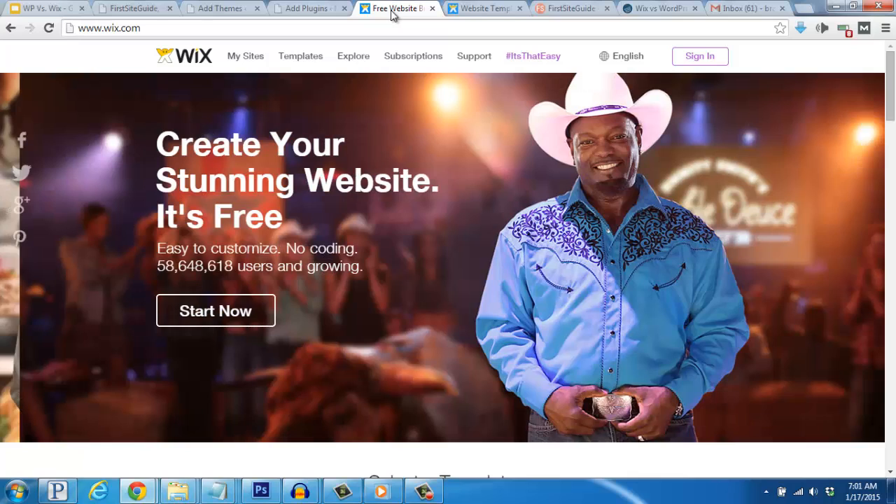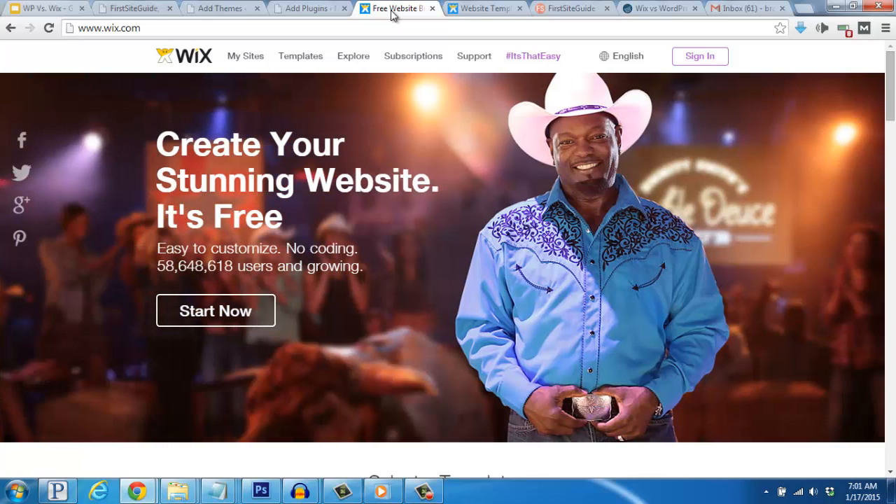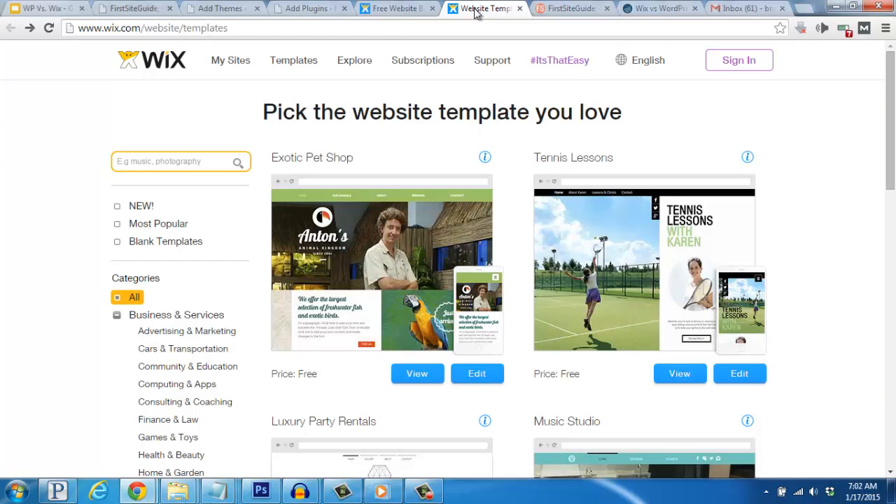Wix is primarily a customizable website builder with a variety of templates to choose from. The good news is these templates are simple and can fit great for an online store, a blog, your portfolio of your work, and more. Once inside the dashboard, the customized features are drag and drop, which allows you to make changes easily on the fly.